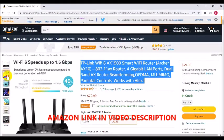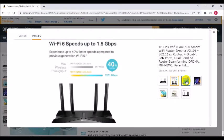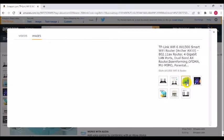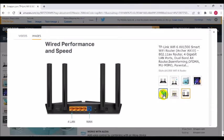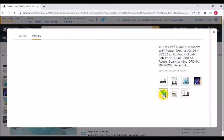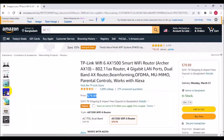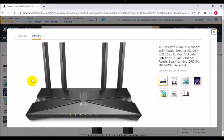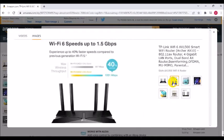802.11n, plus 1,201 Mbps on 5 GHz 802.11ax. Connect more devices than ever before — Wi-Fi 6 technology simultaneously communicates more data to more devices using OFDMA and MU-MIMO while reducing latency dramatically. The 1.5 GHz tri-core processor ensures communications between your router and all connected devices are smooth and buffer-free.